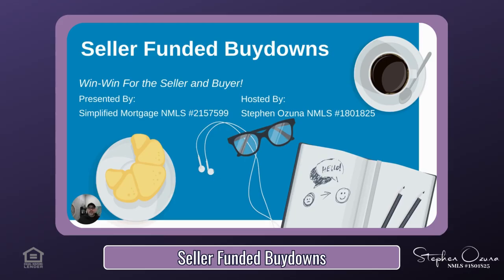Today we are going to talk about seller-funded buy-downs. In case you're new here, my name is Steven Azuna. I am a mortgage advisor with Simplified Mortgage, licensed in Florida, Michigan, North Carolina, and Texas. I provide homebuyer insights on properties, the buying process, and general tips and education. My content is also geared towards industry professionals, which could be useful with your day-to-day business.